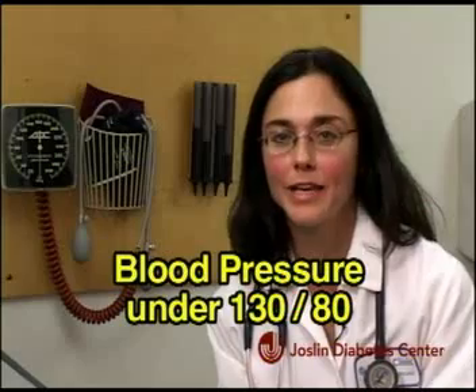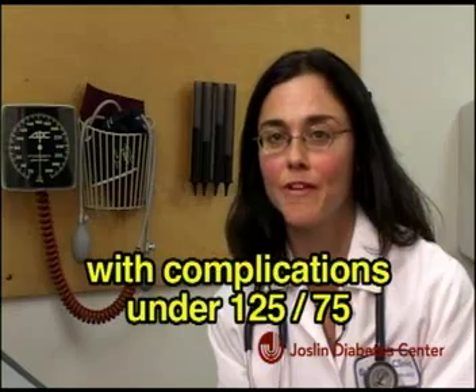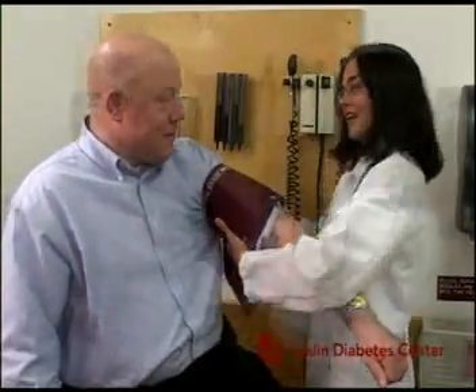At the Joslin Clinic we target blood pressures under 130 over 80 in most patients, and in those who have complications such as kidney disease we target blood pressures under 125 over 75. The test itself is very simple to perform.